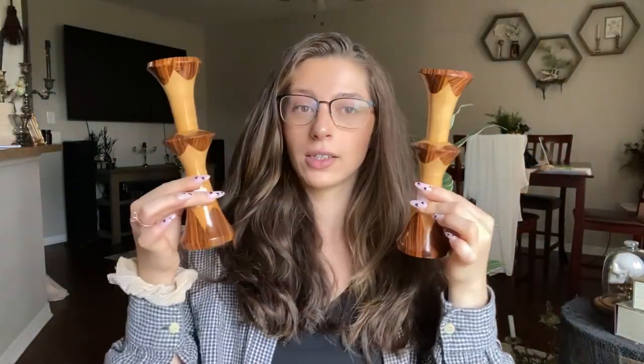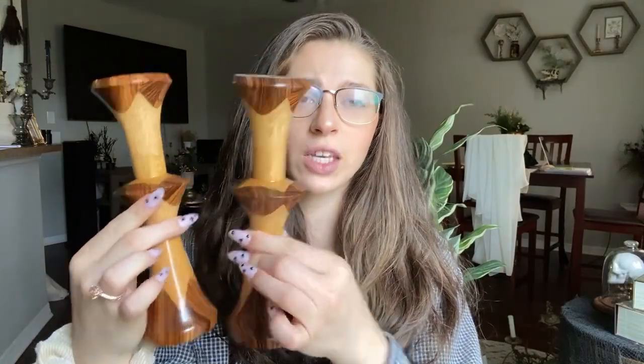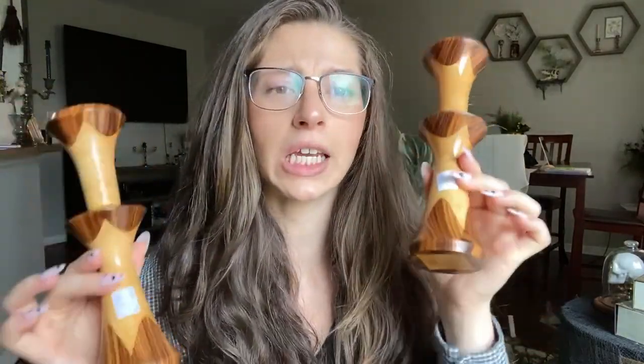I am always scavenging the bins when they pull them right out from the back at the Salvation Army. I saw these and honestly didn't even look at the price — I was just like, we're taking these. They were $2.99 per candlestick. They are very mid-century, retro, wooden candlesticks. They're different — definitely somebody's style.